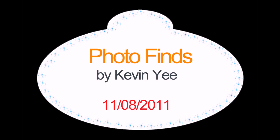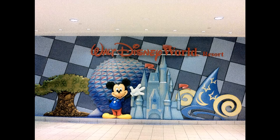Welcome back to PhotoFinds. I am your host, Kevin Yee. Let's get started. This week we are using an iPhone, so the quality is nearly as good as usual, and we're only going to one location.